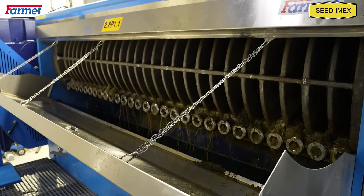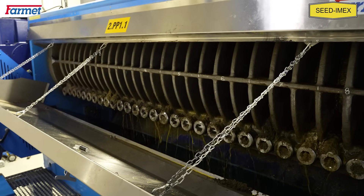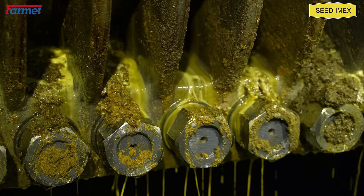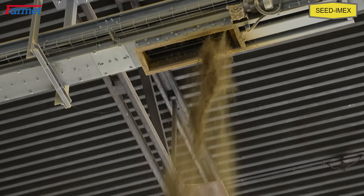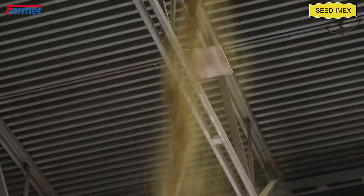Right now the plant is processing grapeseed, and the oil produced here is sold for energy use. Thanks to the cold pressing technology, the side product — which is the press cake — is rich in vitamins, free from chemicals, and has a high energy content. It is sold to the feed industry.